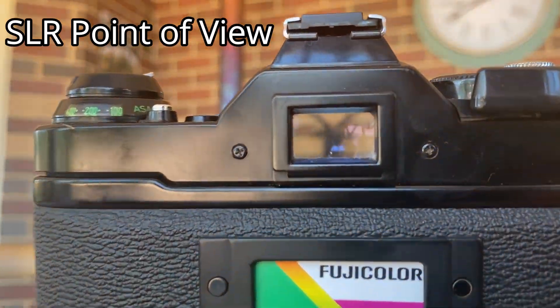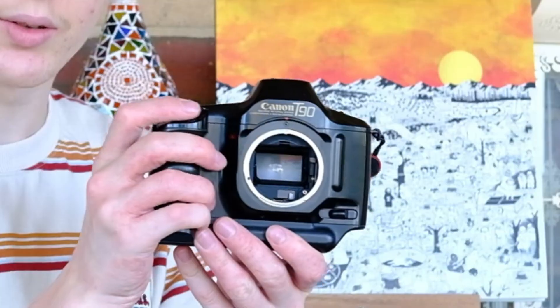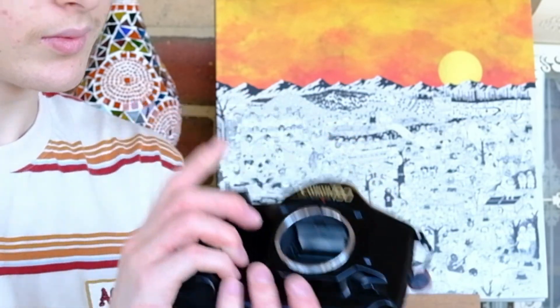This makes it extremely easy for composition, for focusing, and just making photos. The mirror on an SLR camera is what allows you to see through the lens. Whenever you press the shutter button, the mirror flaps up, and then the shutter will open, taking the photo. The first and most obvious benefit is what you see through the viewfinder is eventually what your photo is going to look like.